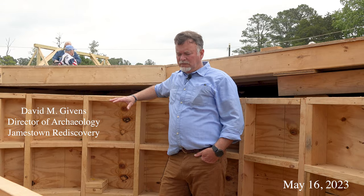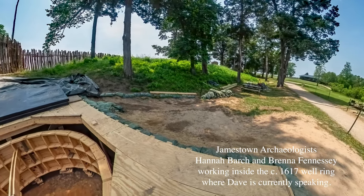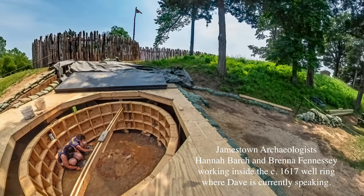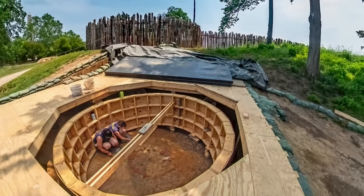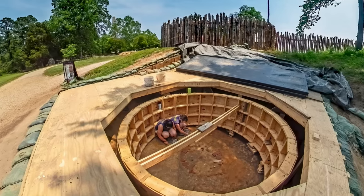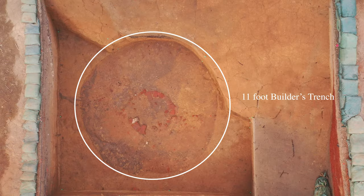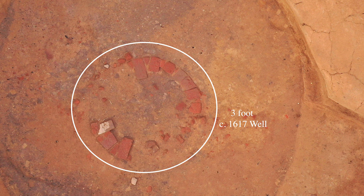I'm down here in the 1617 well, standing on the surface of what we believe to be the 1617 well. I'm intentionally using the term 'we believe' because that's most of the time in historical archaeology — that's what you start off with. You start off with a theory based on some evidence and then work towards better information. Historical archaeology is the reconciliation between what we find in the ground, like this clear builder's trench and well, and then you determine more information through digging and looking at historic records.